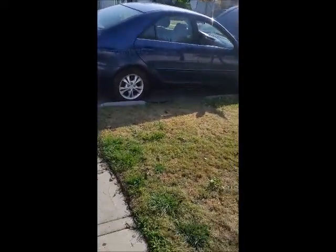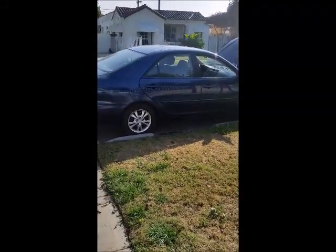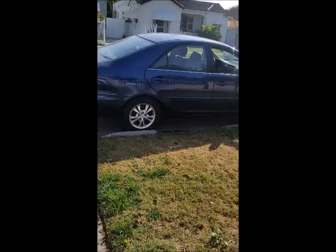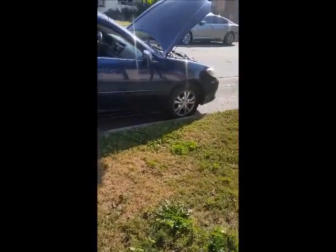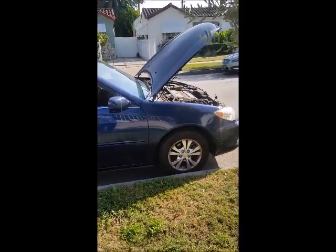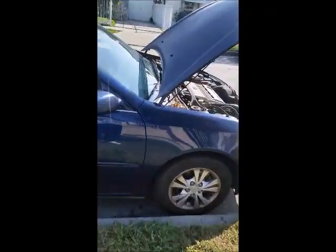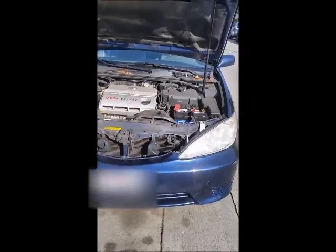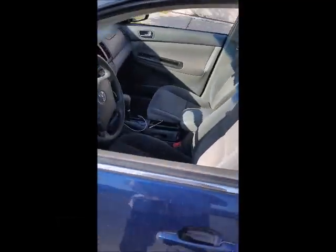Hi guys, I got this problem here with my daughter's car — a 2005 Toyota Camry. This car is having a common problem that most people sometimes have with their cars. It's very frustrating when you wake up in the morning or simply try to start your car to go somewhere and it doesn't want to start. The problem I'm having right now — it won't start — and I'm going to show you guys what it's doing.